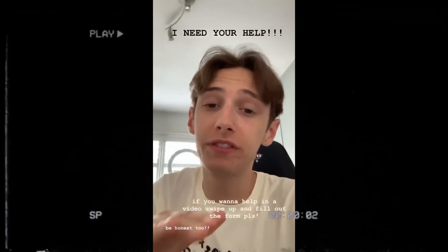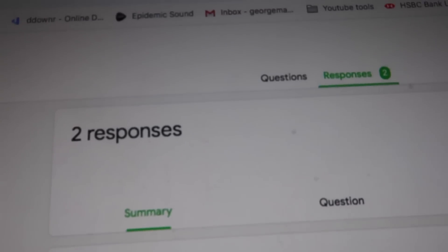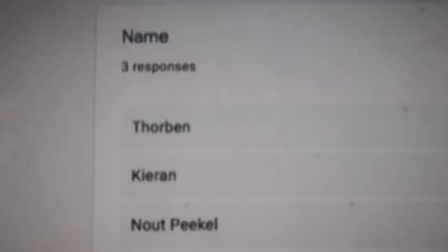Basically what I'm gonna do is put this form in my Instagram story and say if anyone wants to help me, fill this form out and I'll be in touch. So I posted an Instagram story telling my followers to fill out the form if they wanted to help me in a video, and I posted it. Now all we can do is wait — fingers crossed we get some responses. I waited and slowly but surely the responses started coming in. I gave them a full 24 hours until the story expired to enter, and this is how many we got.